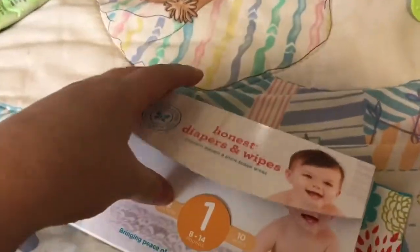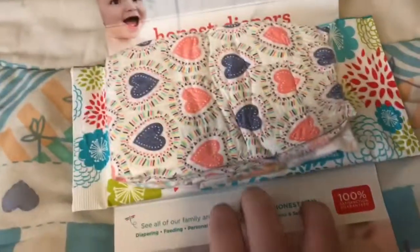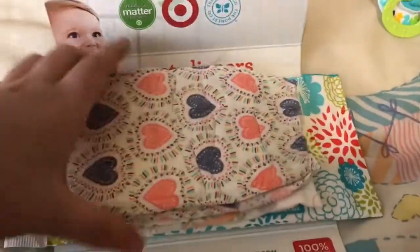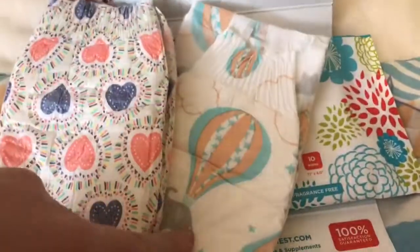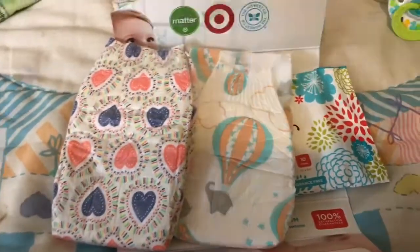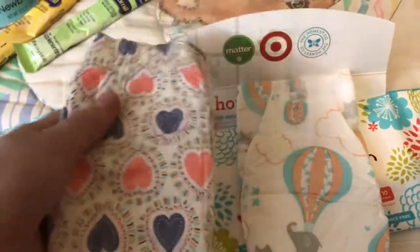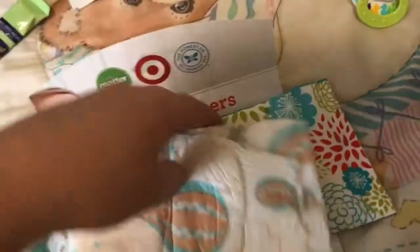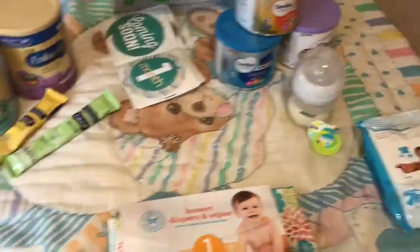Last but not least, this Honest diaper and wipes. I think these are probably my favorite stuff from there. I really do love the bottle and pacifier, but look at these diapers — they are so cute. And elephants are my favorite animal, so I'm in love with these two diapers. And I really love this heart one. And then 10 wipes. So that is all I have for this part.